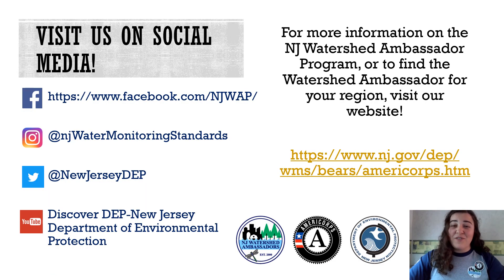I want to thank everyone for listening and I hope you all learned a lot about rain barrels. If you loved this video and want to learn more about other watershed topics, you can visit us on social media or on our website. Thank you!